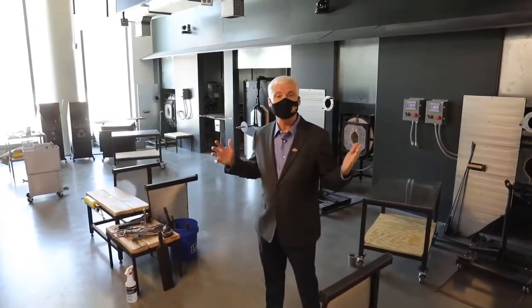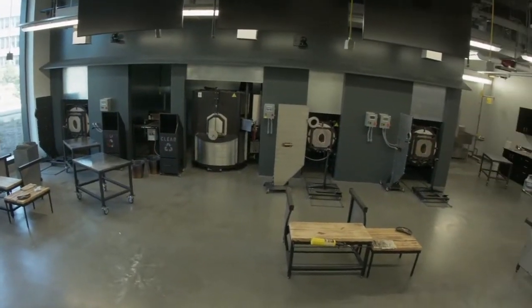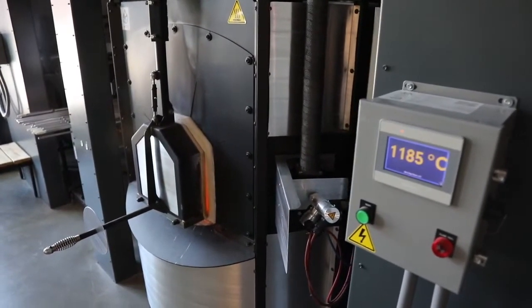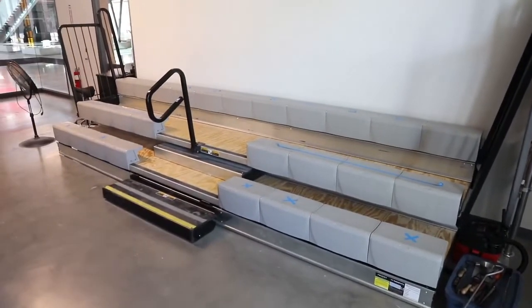We're here now in the Gaffers Guild, which is a wonderful studio for glassblowing. This is a club that's been at ISU for 40 years. This is a magnificent resource with state-of-the-art equipment. We've got all kinds of audio-visual capabilities to capture what's going on, and places for students to sit and see the action in person.